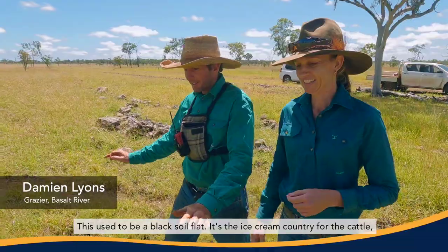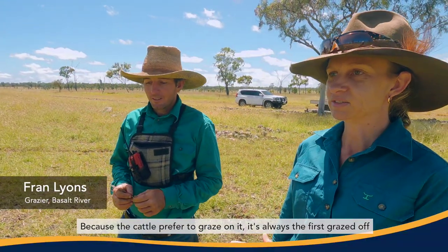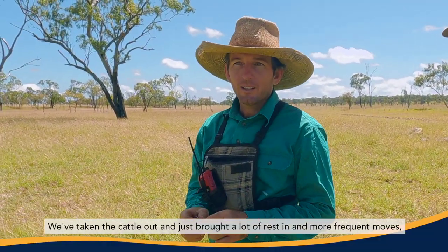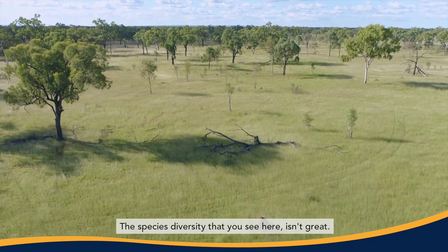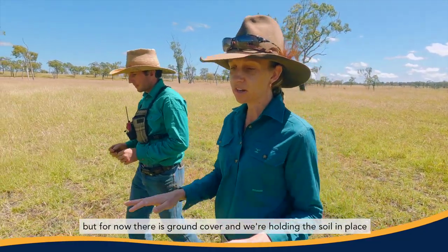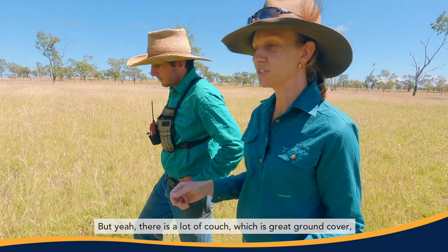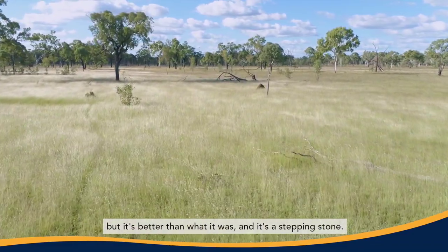This used to be a black soil flat — it's the ice cream country for the cattle. Traditionally this has always been bare because the cattle prefer to graze on it, so it's always the first grazed off and very unproductive because the grass plants are grazed out of existence and it fills with weeds. We've taken the cattle out, brought in a lot of rest, and put in more frequent moves — more of a rotational graze or time graze system. The species diversity here isn't great yet, but by continuing this process it will improve. For now there is ground cover, we're holding the soil in place, holding moisture longer into the dry season. There's a lot of couch which is great ground cover — probably not the most desirable pasture species, but it's better than what it was and it's a stepping stone.